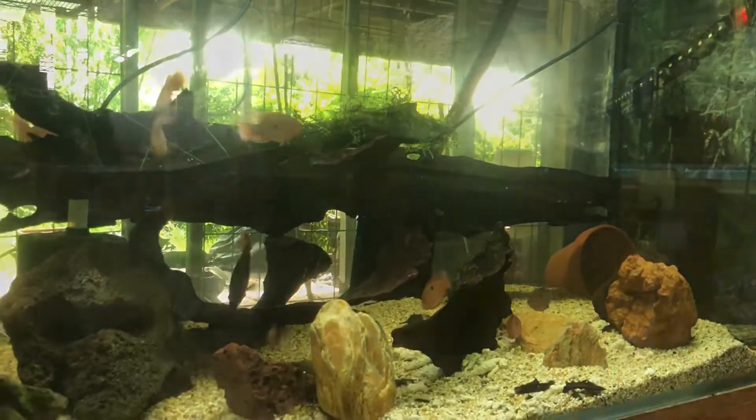Off to feed the peacock bass. And this is the peacock bass — they're coming along nicely. It's a little hard to get a shot of these guys just purely because of the glare. This is an outdoor 15 foot, 10,000 litre aquarium. At the moment we're having a problem with our air pump, so I've got to fix that up today. Anyway, put some food in.